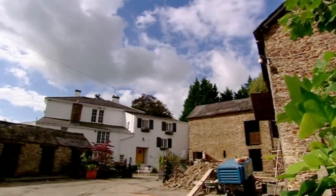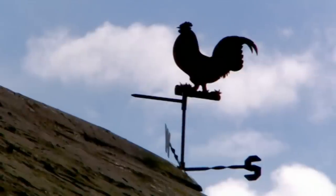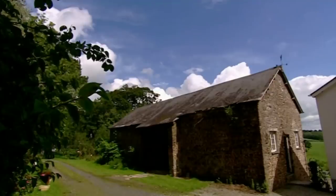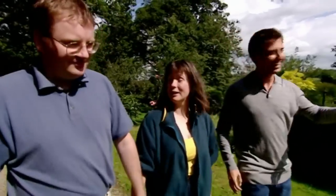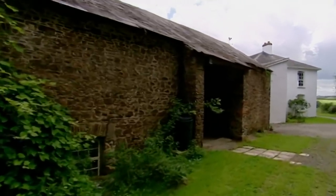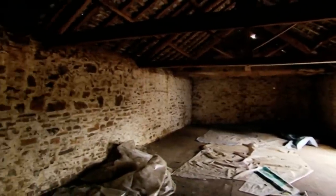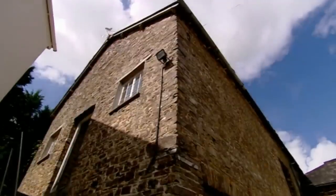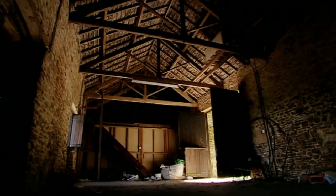The barn is in the yard of a farm that belongs to Claire's parents. Now Claire, Martin, and their six-year-old son are moving down to join the family. The barn is full of character — there's a wealth of old beams and fabulous stonework. It'll be interesting to see how much of its charm they manage to keep.